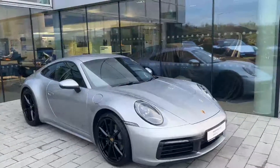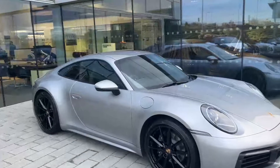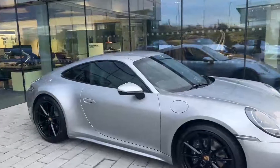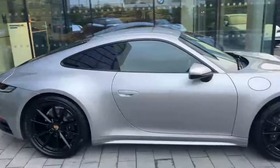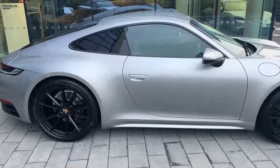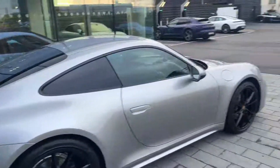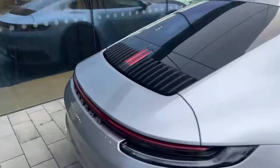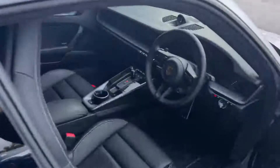Hello, it's Aideen from Porsche Dublin, just presenting this stunning 2019 911 Carrera that we just got into stock, finished in GT Silver Metallic, upgraded 20 and 21 inch wheels — the Carrera S wheels painted in black. Privacy glass, electric folding wing mirrors, sports exhaust system as well — really nice spec.